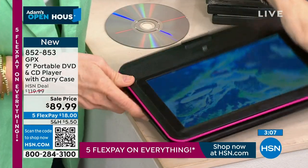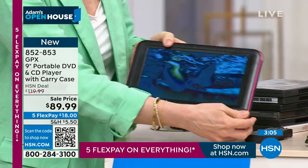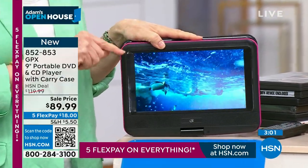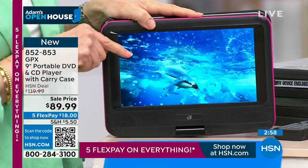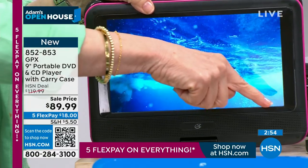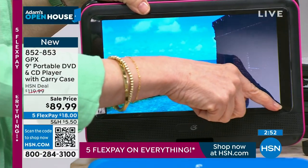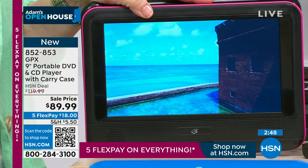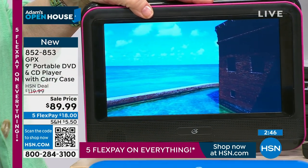I want to show you the clarity — this is 1080p and I'd bet your old DVD player was not high definition. It's nine inches, measured corner to corner just like a regular TV. Not too big, not too small — it's really the perfect size.